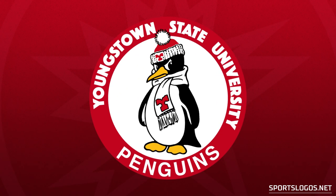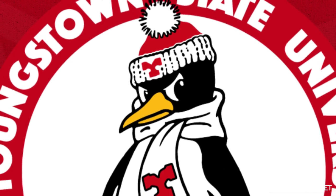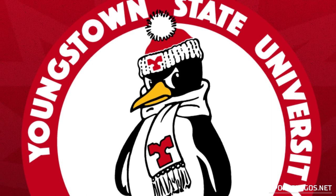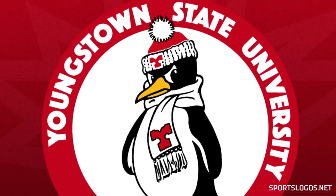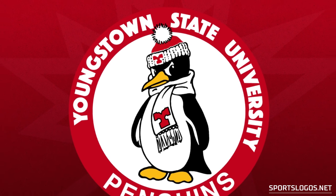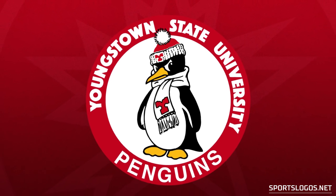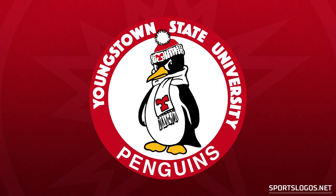As the world entered the 1980s, the Penguins introduced what is definitely their most well-known logo. This is Petey the Penguin, wearing a red toboggan, or toque, or beanie, and a white scarf, both featuring a red Y. This logo, used as their primary mark for nearly 30 years, was designed by varsity soccer player Bill Oakley, and was so popular the team has kept it around as a secondary logo still to this day.